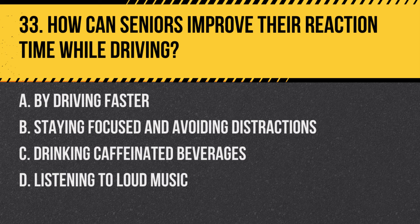Question 33: How can seniors improve their reaction time while driving? a. By driving faster, b. Staying focused and avoiding distractions, c. Drinking caffeinated beverages, d. Listening to loud music. Answer: b. Staying focused and avoiding distractions. Keeping attention on the road helps in reacting timely to traffic situations.